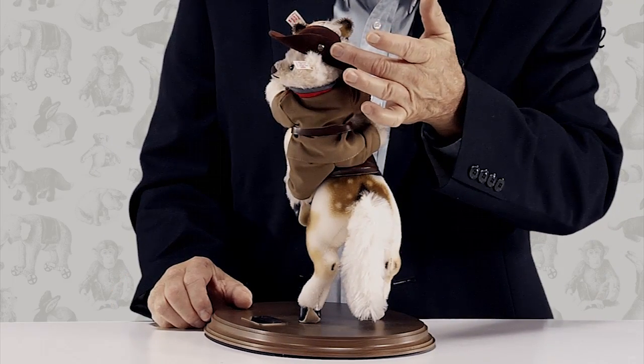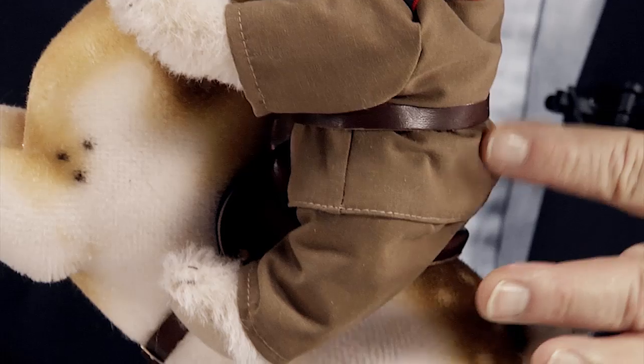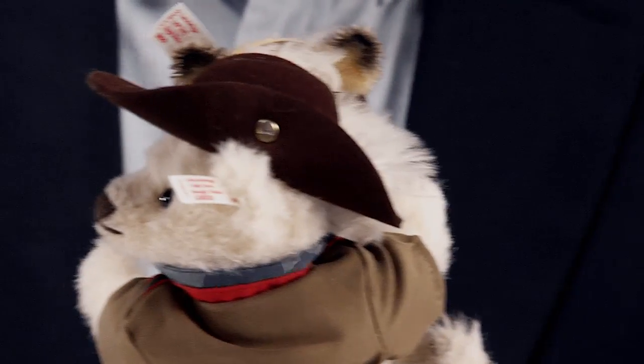This elegant rider is presented as a cream-colored jointed teddy bear made of finest alpaca. As a statesman, he is wearing a sand-colored uniform made of cotton with a leather belt and a brown hat. The brim of his hat is fixed with a gold-plated Steiff button.